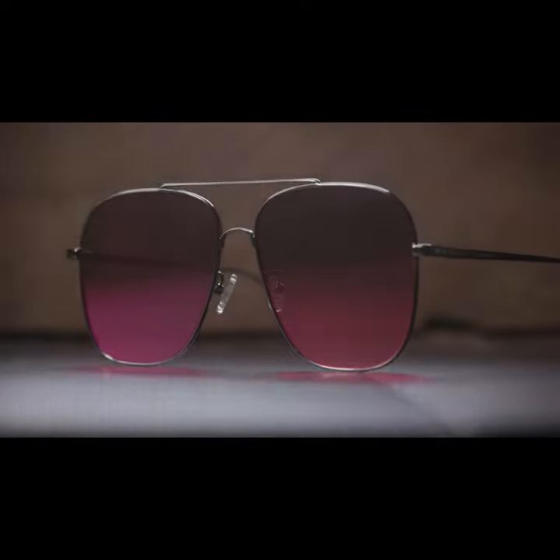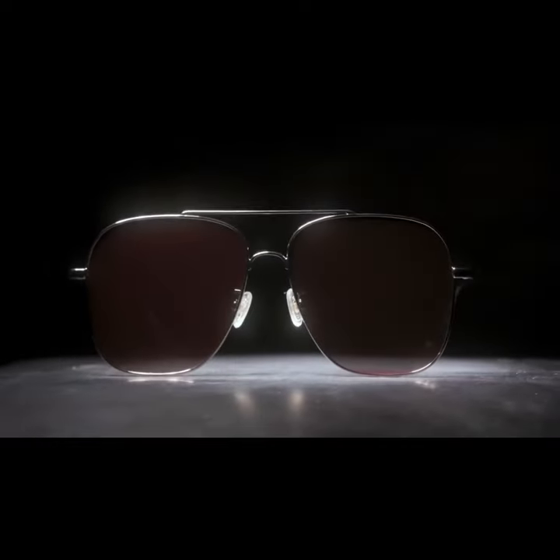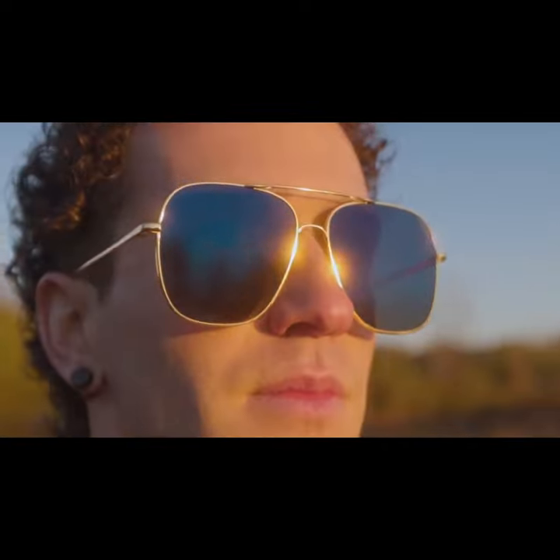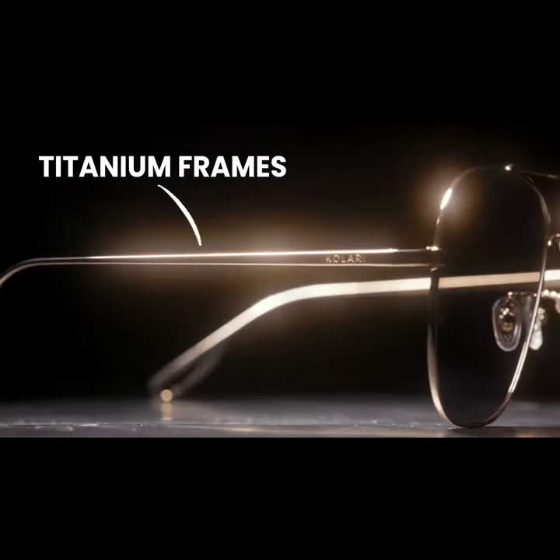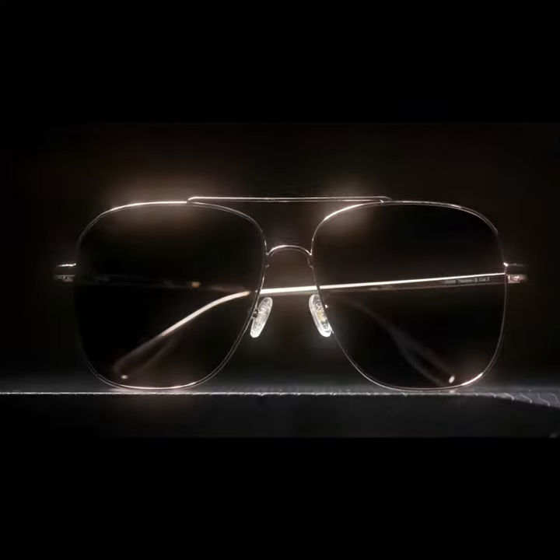That's why we're bringing our expertise in high-quality optics to the sunglass game, creating the first modern sunglasses made with actual glass — the Kallari Shades.